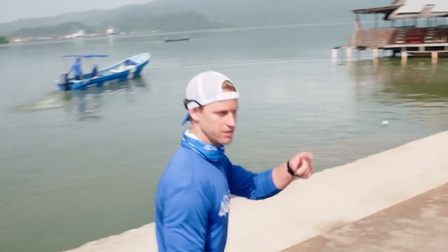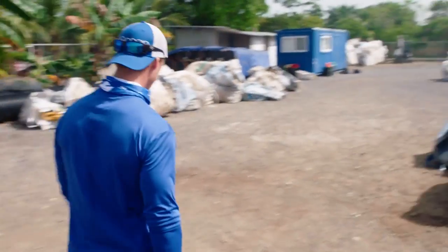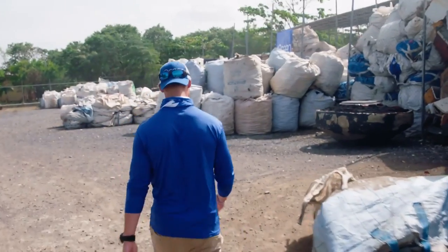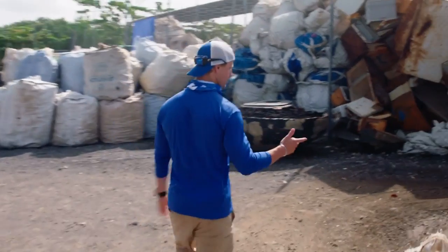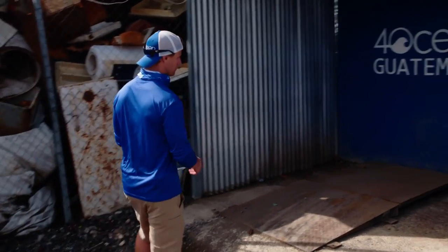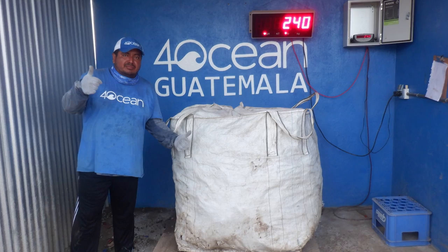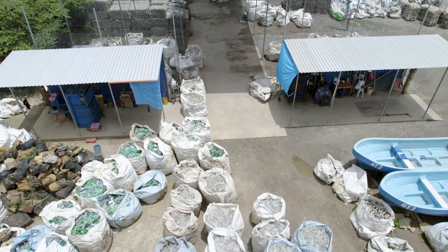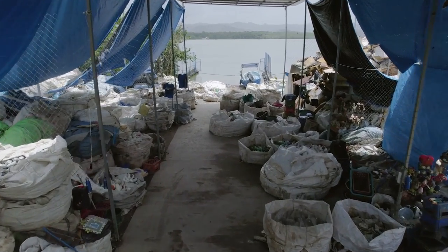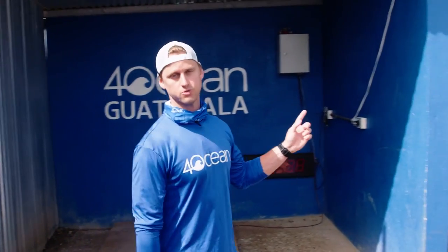So what happens is we come over here to basically our trash tracker documentation station. We'll offload the plastic, it gets brought around, and this is where we film and weigh everything that we collect. We have our trash tracker — we're documenting all the pounds pulled. Every pound that's pulled is weighed, photographed, and then it is sorted, classified, and prepared for recycling. We take photos of every single super sack that comes in and then it gets brought around to our sorting area.